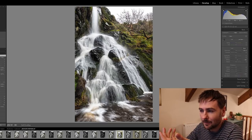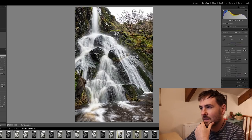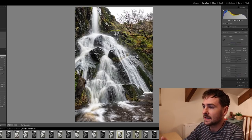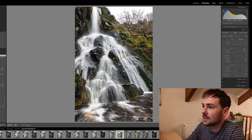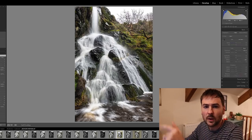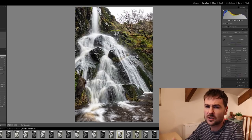Usually that's a sign that something's fundamentally wrong with the image — for me the lighting wasn't great. But having said that, this waterfall is in a secluded gorge or ravine on the side of a mountain. It's actually north-facing, which means the sun doesn't really penetrate into this ravine at all.